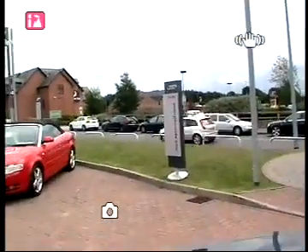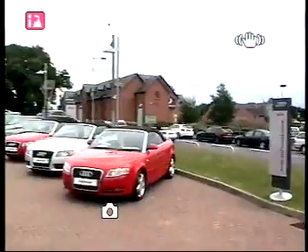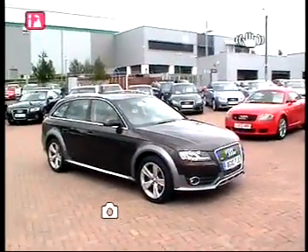Staff at Audi. My name is Pat Chilton and today I'm going to show you one of our Audi approved used vehicles. The vehicle I'm going to show you today is an Audi A4 Allroad.